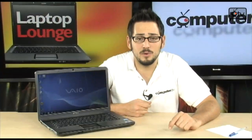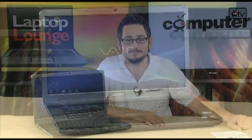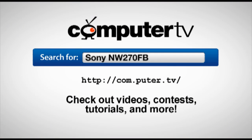So there you have it — the Sony VAIO NW270FB. Very nice: very fast processor, lots of memory, a very big hard drive, and as far as media is concerned, you've got everything you could possibly want. Great graphics, HDMI out, Blu-ray player — you've got everything in this thing. Very nice laptop. If you have any questions, feel free to email me. For more information on the Sony NW270FB, go to com.puter.tv and type in Sony NW270FB. For Computer TV, I'm Albert.